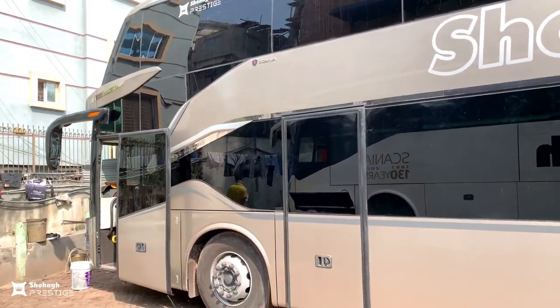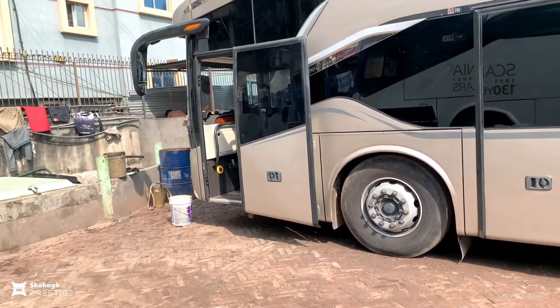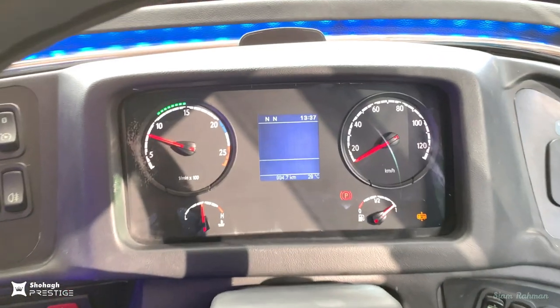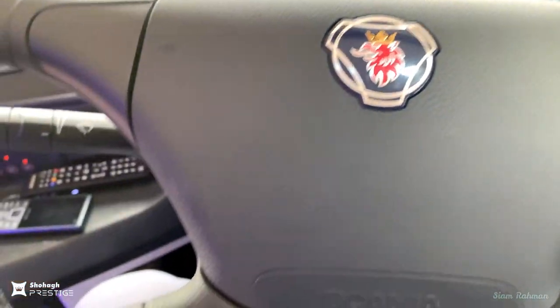Right now Shohag Prestige has 10 unit buses in Bangladesh, running from Dhaka-Chittagong and Dhaka-Cox's Bazar. A Dhaka-Gazipur route is also planned. There are a total of 45 seats in the bus, and this is a business class bus.